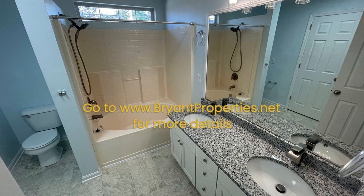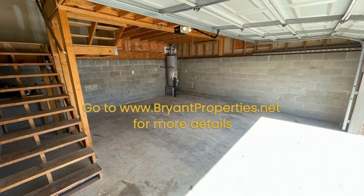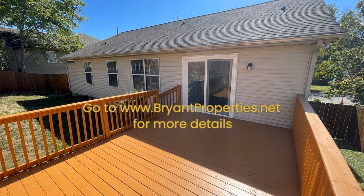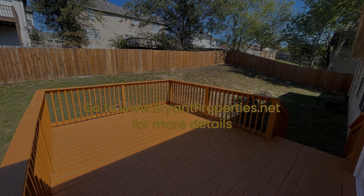Unwind outdoors in the nice backyard with a deck. If you're interested in this Old Hickory, Tennessee rental property or want to know what other rentals are available in the area, contact us today. We are ready to help you find your next home. Give us a call now and book a showing. Our number and website is in the description below.